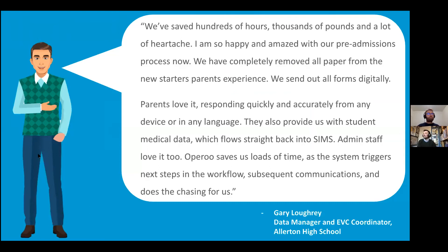If you download the case study, here's a really good quote from Gary that sums it up: 'We've saved hundreds of hours, thousands of pounds, and a lot of heartache. I'm so happy and amazed with our pre-admissions process now. We have completely removed all paper from the new starter's parents' experience. We send out all forms digitally. Parents love it, responding quickly and accurately from any device or in any language. They also provide us with student medical data which flows straight back into SIMS. Admin staff love it too. Oparoo saves us loads of time as the system triggers next steps in the workflow, subsequent communications, and does the chasing for us.' Our clients normally say it better than we do.